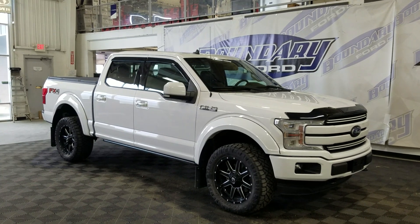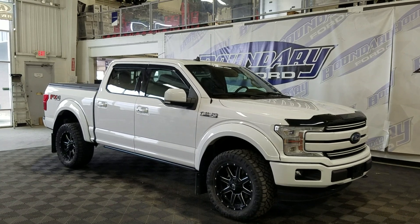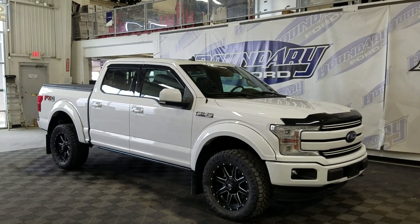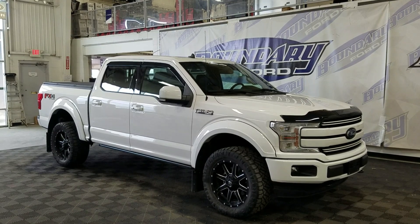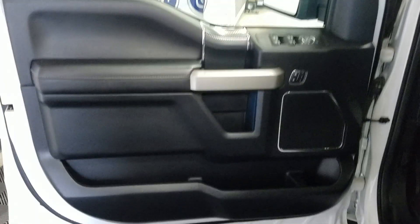At the front we have automatic LED lamps as well as fog lamps. Over to the side we have 19-inch alloy wheels wrapped in Goodyear tires, as well as color-matched handles and mirror caps. This 2020 F-150 also comes with remote start as well as an engine block heater. At the rear we have a power lift tailgate as well as a rear camera with reverse sensing systems.